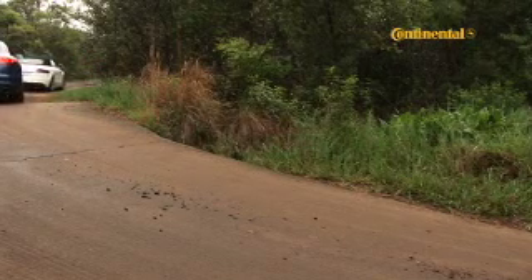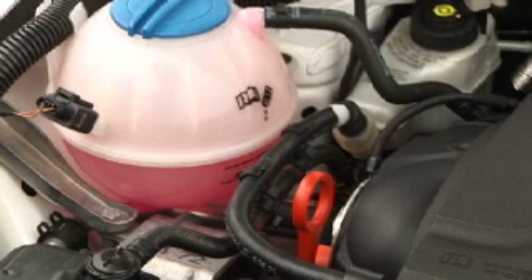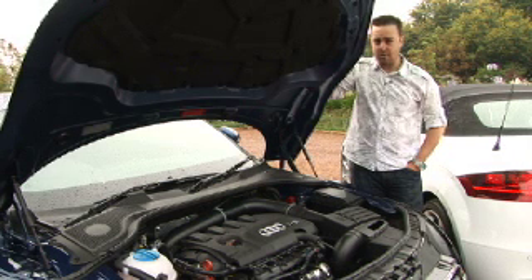That means a combined cycle fuel consumption figure of 7.1 liters per hundred and a CO2 count of 164 grams per kilometer. Those figures are for the S-tronic equipped coupé, but the Quattro Roadster with the same gearbox has figures of 7.4 liters per hundred and 172 grams per kilometer.